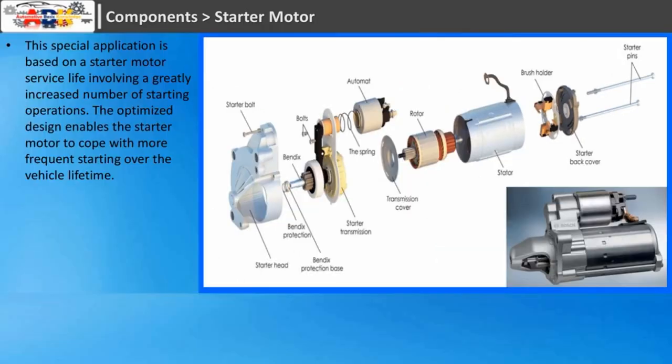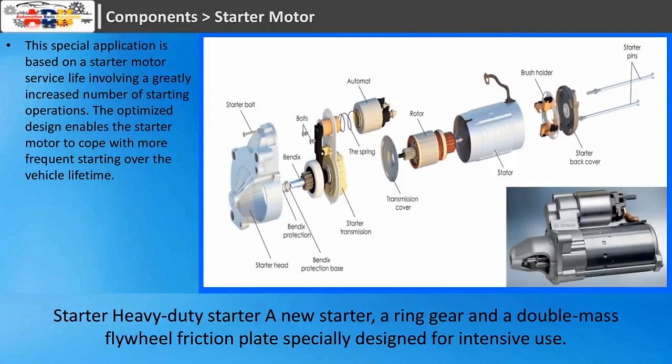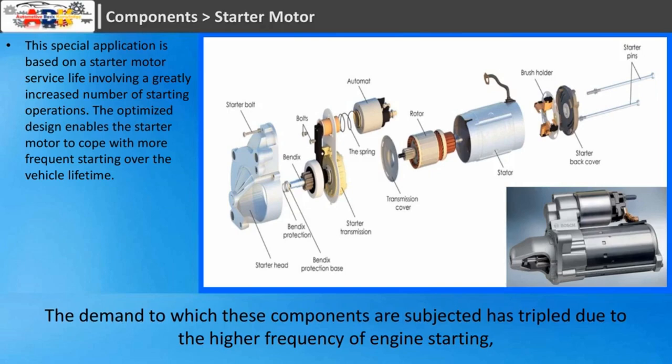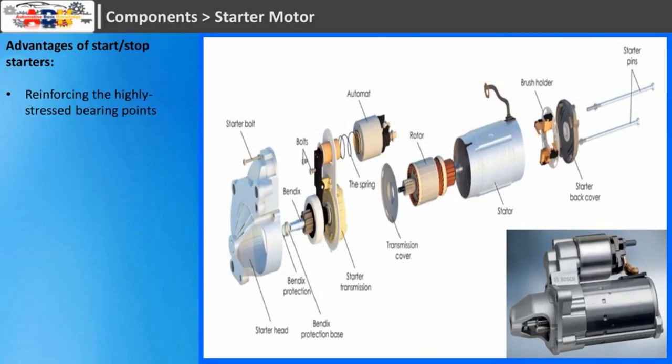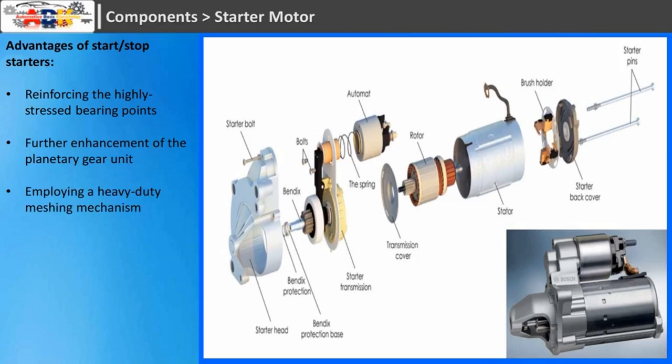Starter Motor: this special application is based on a starter motor service life involving a greatly increased number of starting operations. The optimized design enables the starter motor to cope with more frequent starting over the vehicle lifetime. A new starter, a ring gear and a double mass flywheel friction plate are specially designed for intensive use. The demand on these components has tripled due to the higher frequency of engine starting. Advantages of start-stop starters include: reinforced highly stressed bearing points, further enhancement of the planetary gear unit, a heavy-duty meshing mechanism, and an optimized commutator for longer service life.